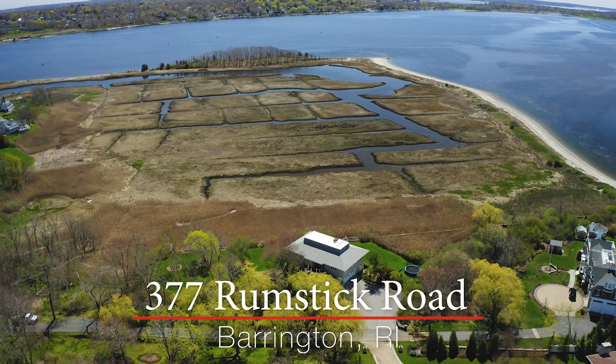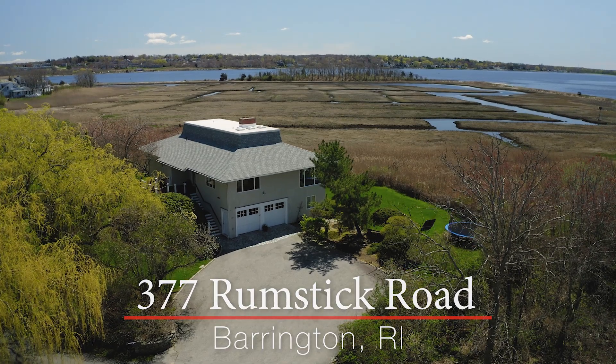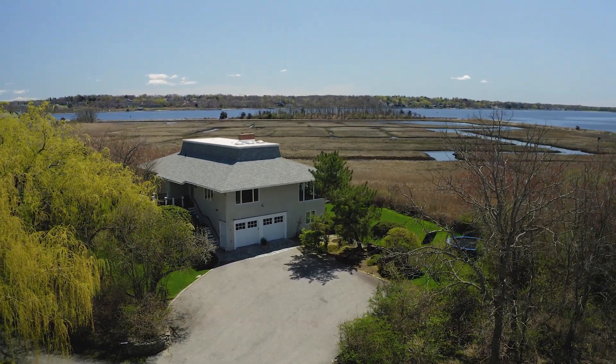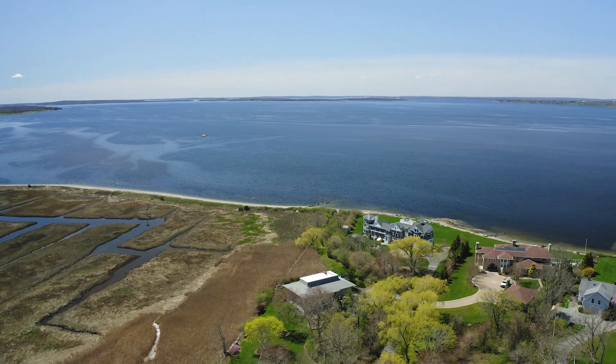Located at the very tip of Barrington's prestigious Rumpstick Point, a private road leads you into this secluded 1.7-acre nature preserve, a haven for birds and wildlife. This contemporary home was built on a knoll to maximize the panoramic views of Narragansett Bay.